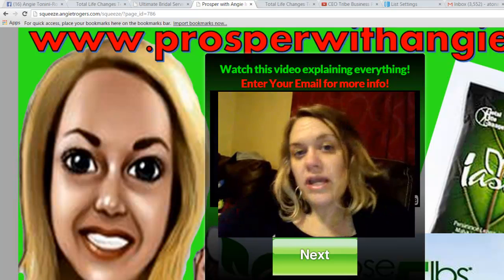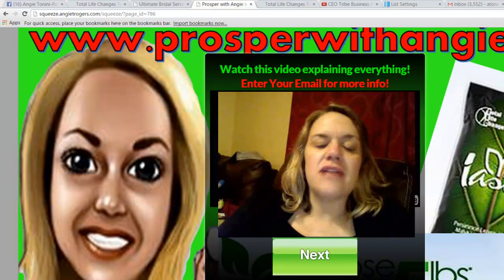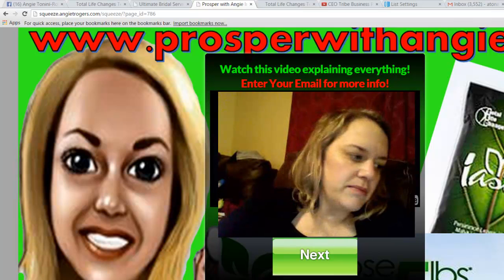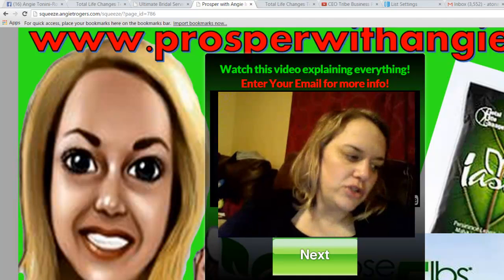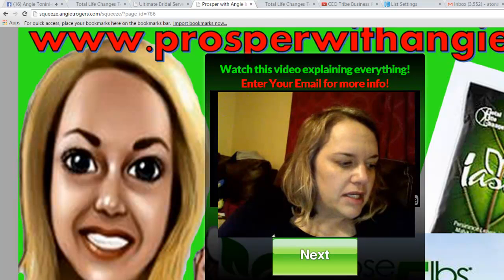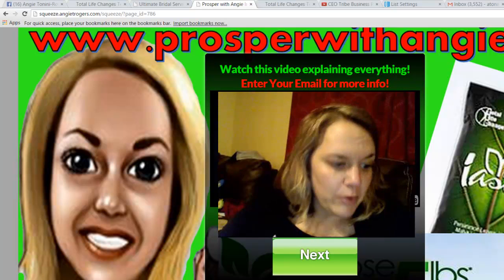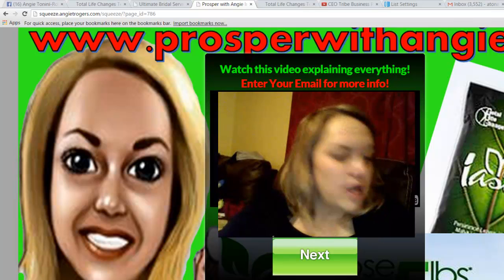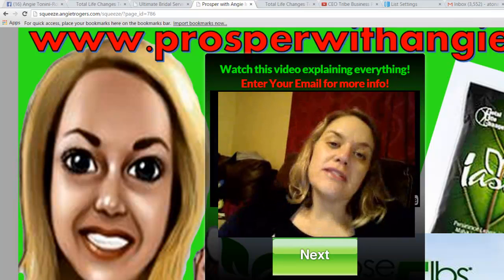It can help you lose weight basically because it's detoxifying your body and getting a lot of those toxins out, which starts to help your body work as it was designed to do. It gives you some energy. It can also help restore some mental clarity and improve memory because you don't have those toxins in the blood.